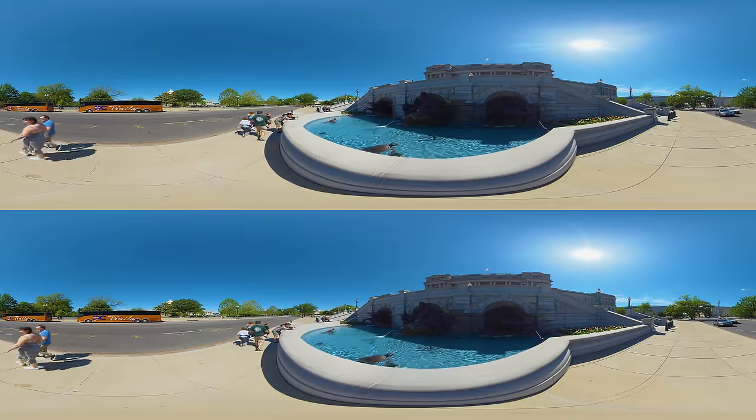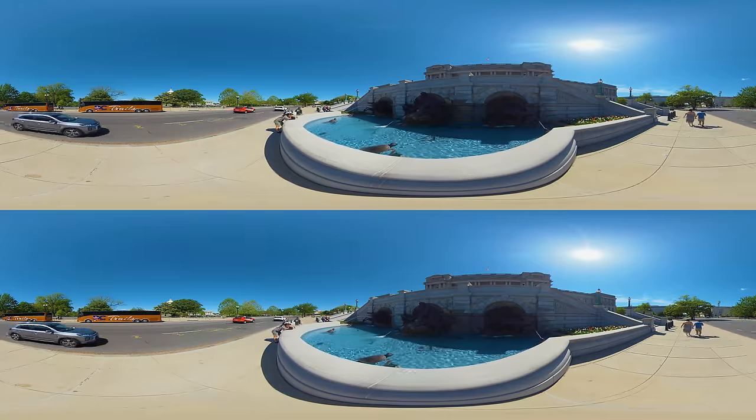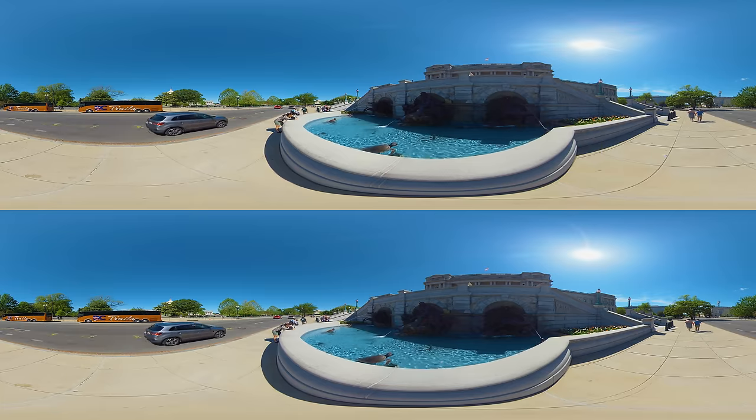The Neptune Fountain, situated in front of the building, is appreciated for its intricate and symbolic design. It represents the Roman god of the sea, Neptune, surrounded by figures and sea creatures depicting his mythical realm.